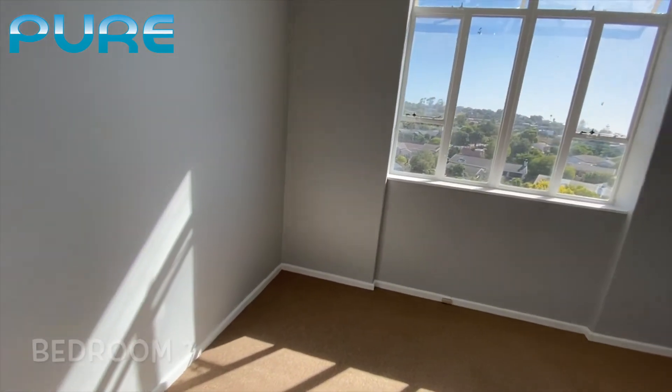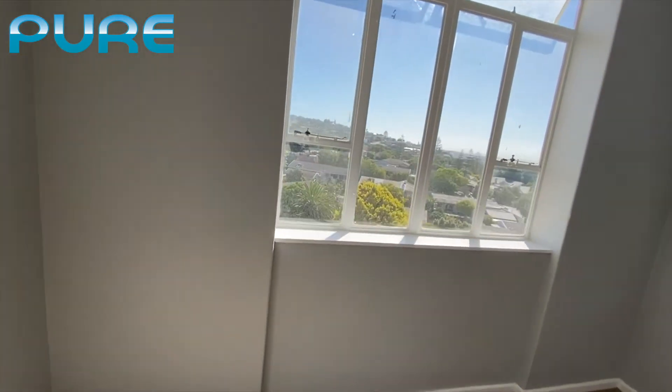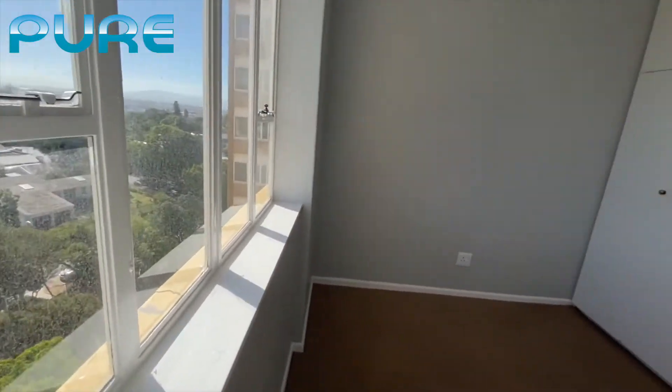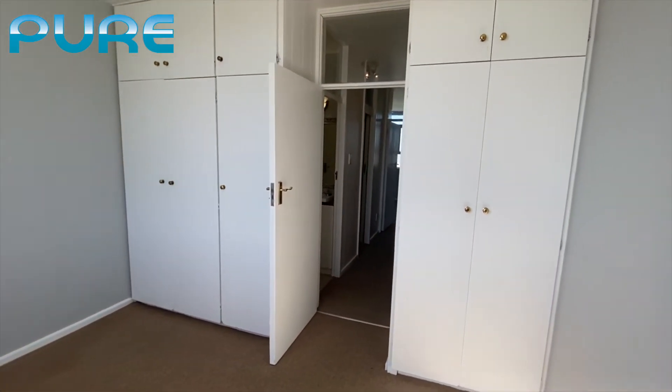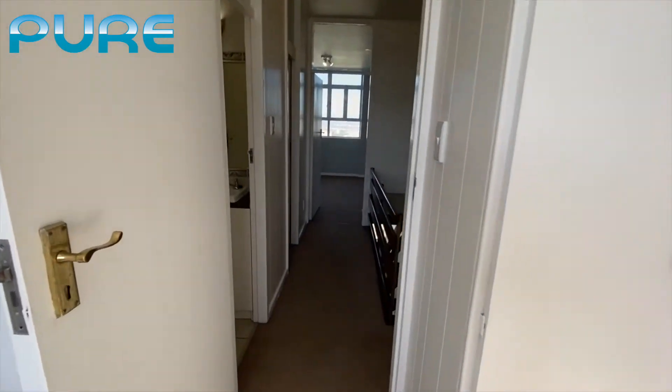It's a really good sized bedroom, carpeted floor, neutrally decorated, with big windows allowing plenty of natural light and giving you great views. As we pan around you'll see there is ample storage space with lots of cupboards.